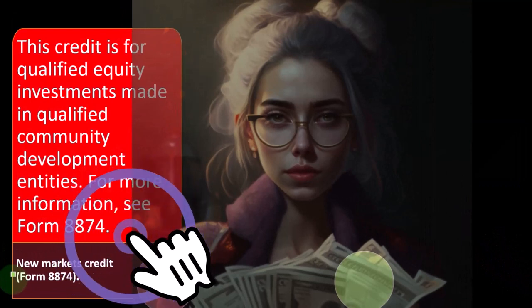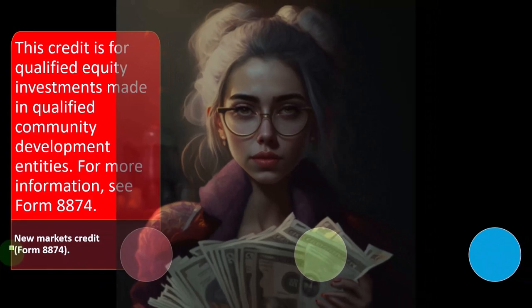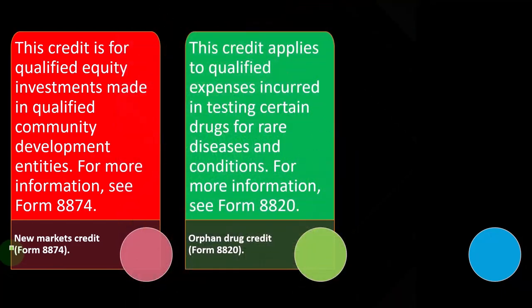The New Markets Credit on Form 8874 is for qualified equity investments made in qualified community development entities. You can check that out on Form 8874. You've also got the Orphan Drug Credit.